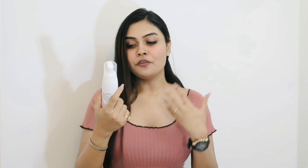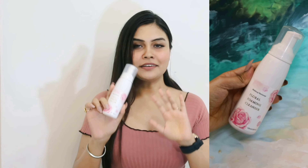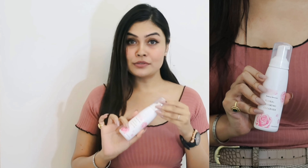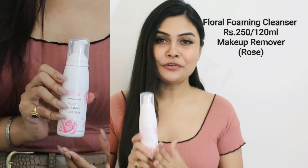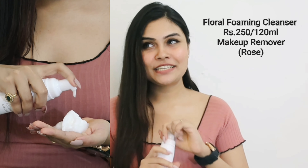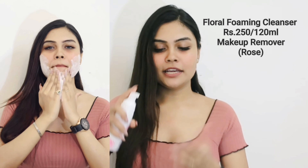The very first step of our skincare is always cleansing our skin. I'll go ahead with this particular cleanser — this is a foaming cleanser from Miniso in the rose variant, it's called the Floral Foaming Cleanser. The fragrance is exactly like roses, and these are also good makeup removers. It retails for 250 rupees for 120ml of product, and I'll show you guys how it foams up.